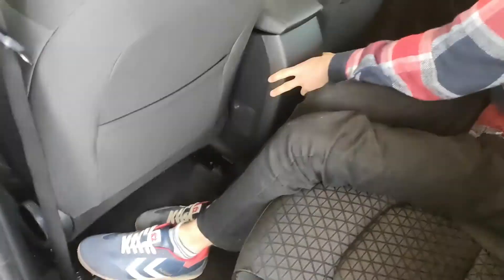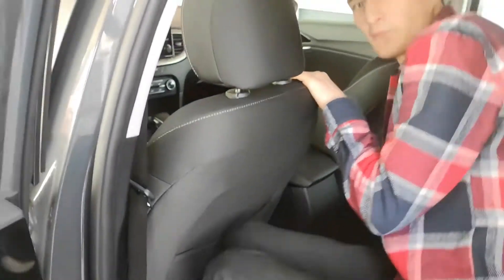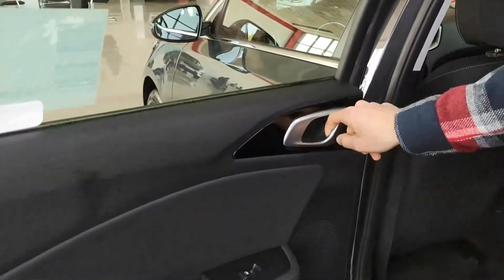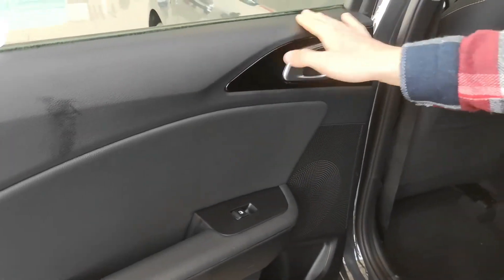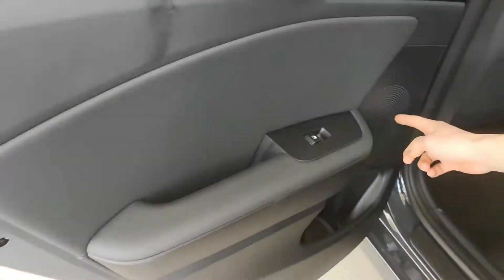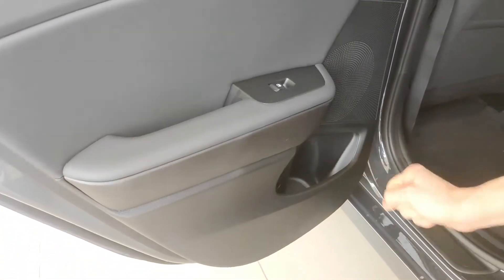Burada arkadaşlar ne bir klima menfezi var, ne bir çakmaklık girişi, ne bir USB giriş yeri var. Bu biraz olmamış bence, yakışmamış yani. Oraya en azından bir USB giriş yeri olabilirdi. Şöyle bu tarafa baktığımızda krom bir açma yerimiz var arkadaşlar. Piyano black kullanılmış burada, çok hoş olmuş. Şu kısım deri arkadaşlar. Burada bir hoparlörümüz var. Şurada çok ufak bir itecek koyma yeri yapmışlar.